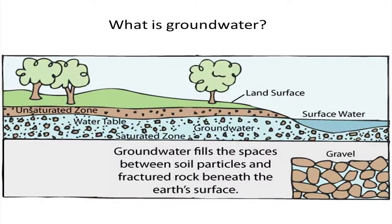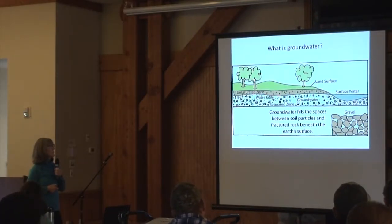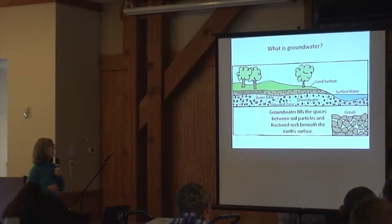Groundwater is kind of out of sight and out of mind for most of us. This diagram reminds us what groundwater is — it's the saturated zone below the ground, where all the pore spaces are filled with water. Above that is the unsaturated zone, and water doesn't flow the same way there. Typically, groundwater flows downgradient from higher elevation to lower elevation toward surface water.